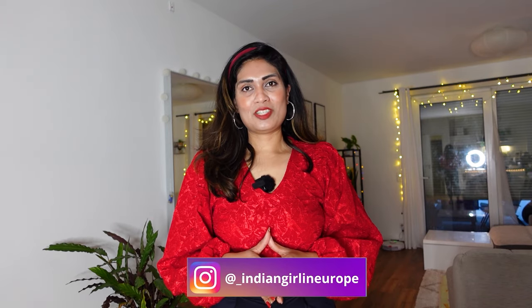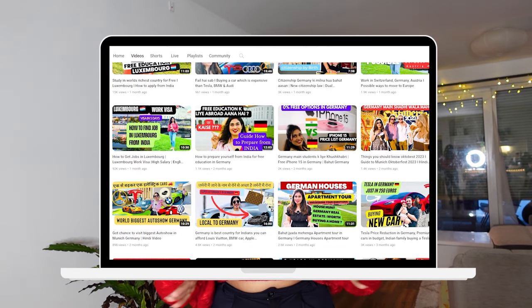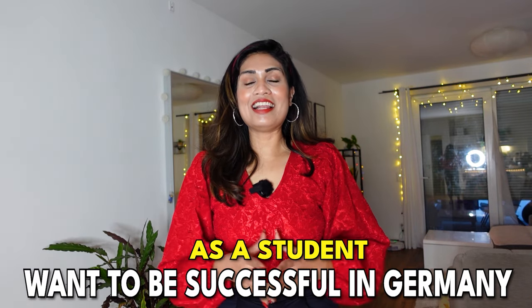Hello guys and welcome back to my channel. I am Surbhi, Indian Girl in Europe. I make a lot of videos from Germany and Europe. If you want to study in Europe or need a job here, there are a lot of informative videos on the channel. If you are new and haven't subscribed, consider subscribing. Today I will tell you a lot of tips and tricks if you want to study — whether bachelor or master's — in Germany.